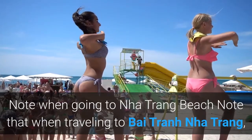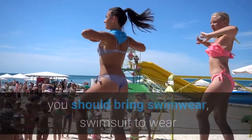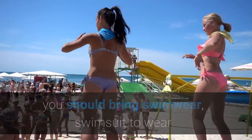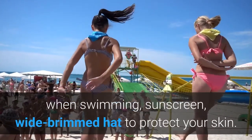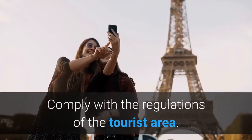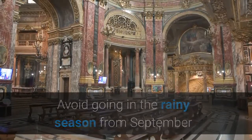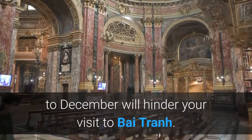When traveling to Bai Tran Nha Trang, you should bring swimwear and a swimsuit for swimming, sunscreen, and a wide-brimmed hat to protect your skin. Comply with the regulations of the tourist area. Avoid going during the rainy season from September to December, as it will hinder your visit to Bai Tran.